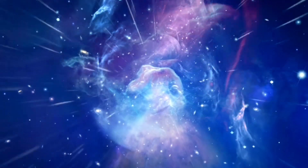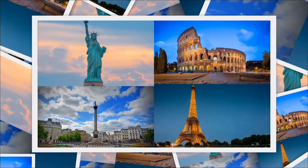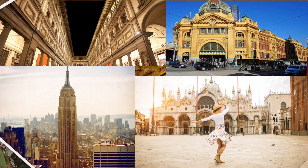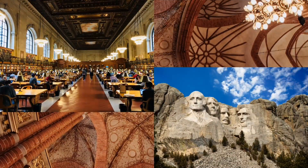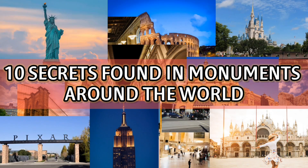The world, as we know it, is full of unfathomable mysteries. Monuments, statues, and memorials are no exception. Throughout history, tricks, traps, and secrets have lurked among the world's landmarks. While the stories of some of them are widely known, others remain a mystery. In this article, we will reveal 10 secrets found in monuments around the world.